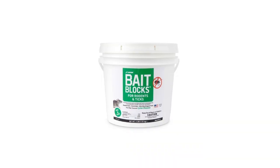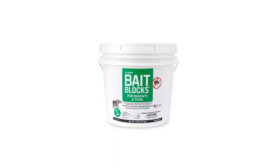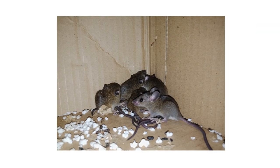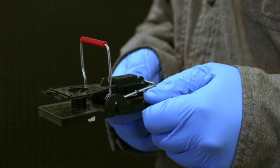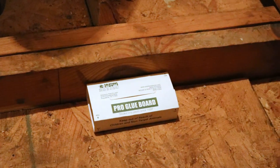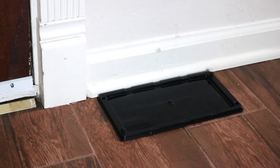Bait blocks for rodents and ticks are an effective rodenticide and insecticide that will help you get control of your rodent infestation and kill the ticks they carry. Most active infestations cannot be controlled through the use of one product. For full control, you'll also need a wide variety of traps like easy-set rat traps, pro glue boards, or pro glue trays, so you can cast a wide net to catch the most pests possible and eliminate your infestation.